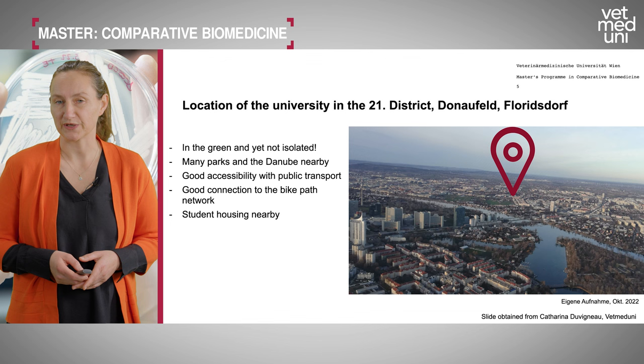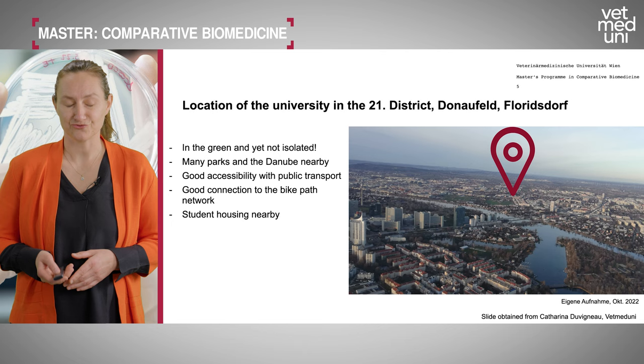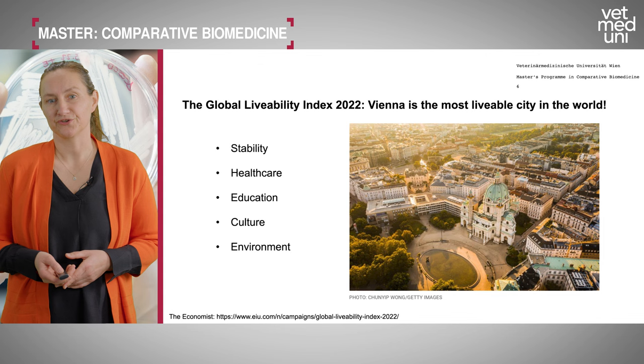We also have student housing nearby. Vienna is a very livable city, usually ranked highly in world rankings. Austria offers a very stable situation with excellent healthcare, education, many cultural events, and a beautiful environment for students to explore.